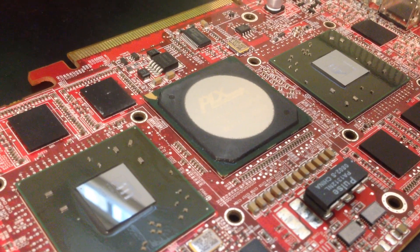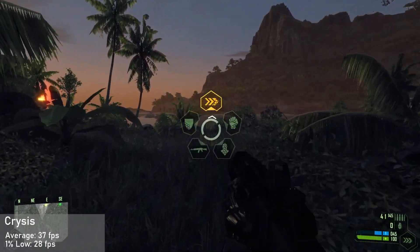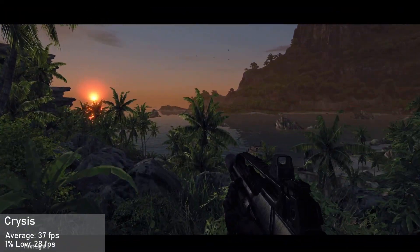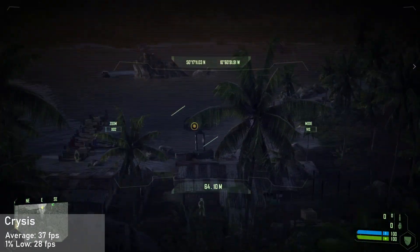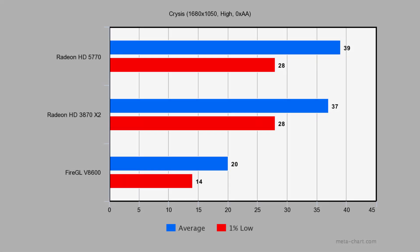Let's see if this 14-year-old graphics card can hold its own. First up is Crysis, running at 1680x1050 with the high preset and 0xAA. The HD 3870 X2 managed an average frame rate of 37 FPS with 1% lows down to 28. Both GPUs saw good utilization and it was a very good experience overall. The HD 5770 tops the chart with the HD 3870 X2 just behind, while the Fire GL V8600 lags 49% behind the HD 5770.